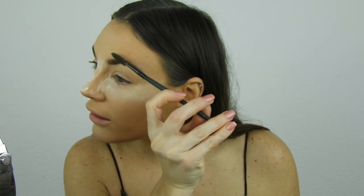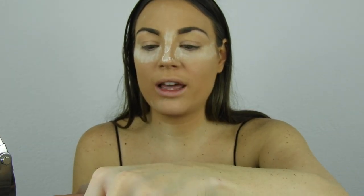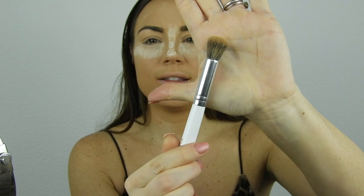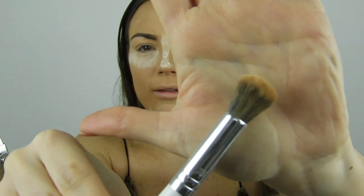So now my eyebrows are done — eyebrows are so difficult and I'm definitely not a makeup artist, this is just me doing my makeup. I'm taking off the excess baking powder from under my eyes using the Morphe JH08 brush.